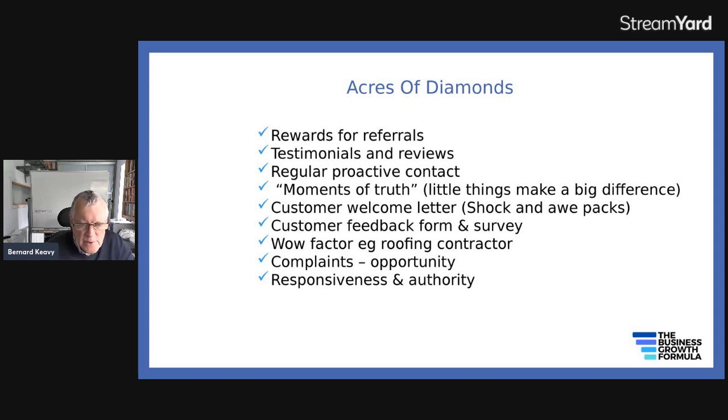Complaints — you can see that as an opportunity. You can authorize your team to deal, up to a certain level, with complaints promptly and generously without having to refer back to you all the time. The better you deal with complaints, the more likely you are to get long-term benefit from it. And you can be seen as an authority in your field and respond immediately to any concerns from customers.